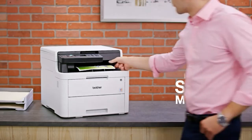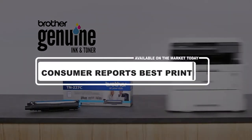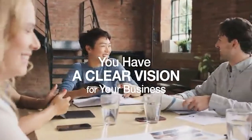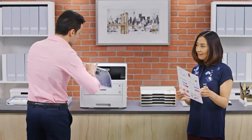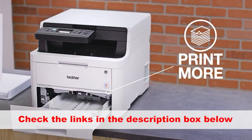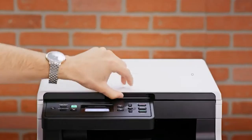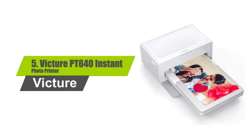Hey guys, in this video we're going to look at the top five best consumer reports printers available on the market today. We made this list based on our own opinion, research, and customer reviews, considering quality, features, and value. If you want more information and updated pricing on the products mentioned, be sure to check the links in the description box below. So here are the top five best printers. Number five: Victor PT 640 Instant Photo Printer.